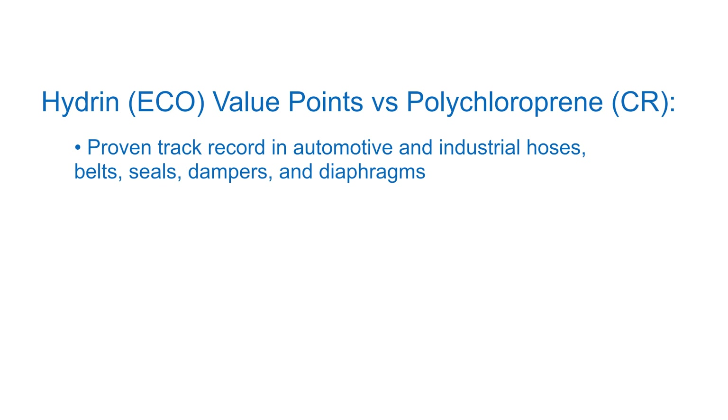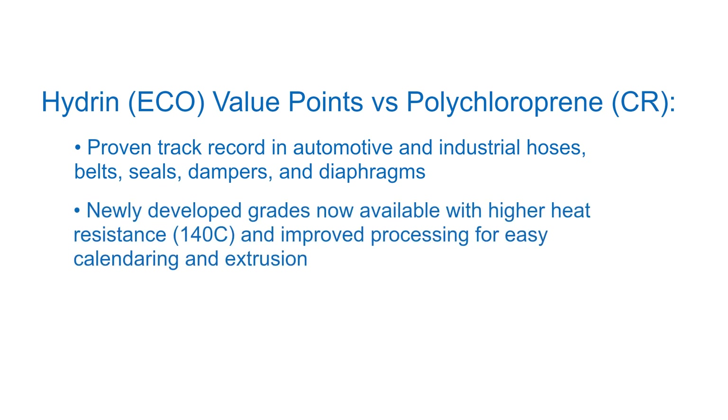They are an excellent choice for a wide range of applications, especially those where CR is used. Zeon's newly developed Hydrin HTECO grades are now also commercially available and provide increased long-term heat resistance to 140 degrees Celsius, plus dramatically improved processability for easy calendaring and extrusion processes.